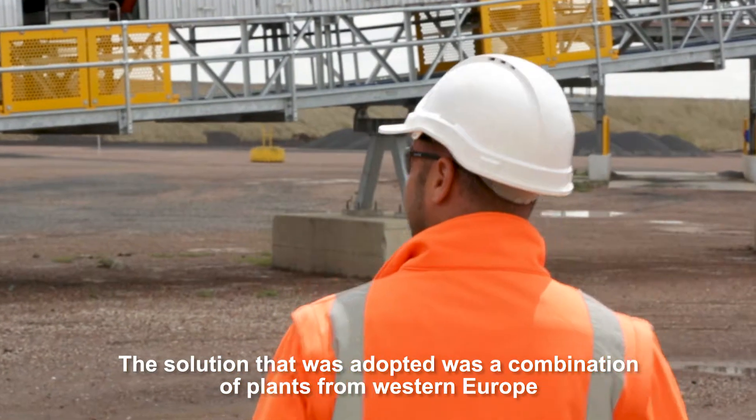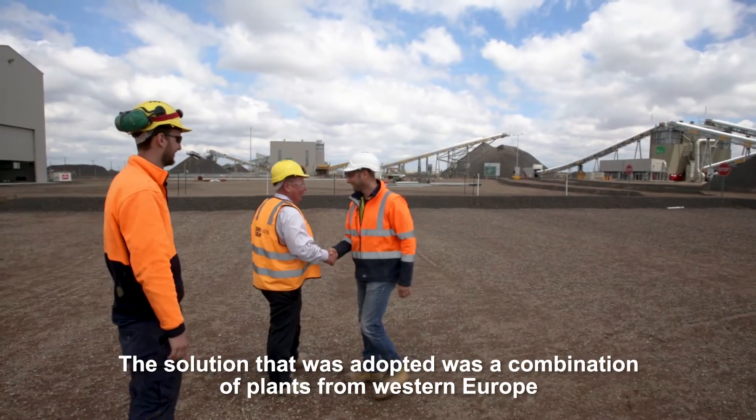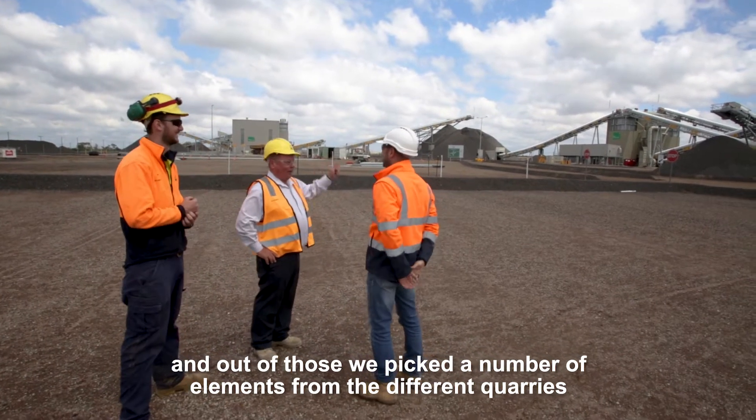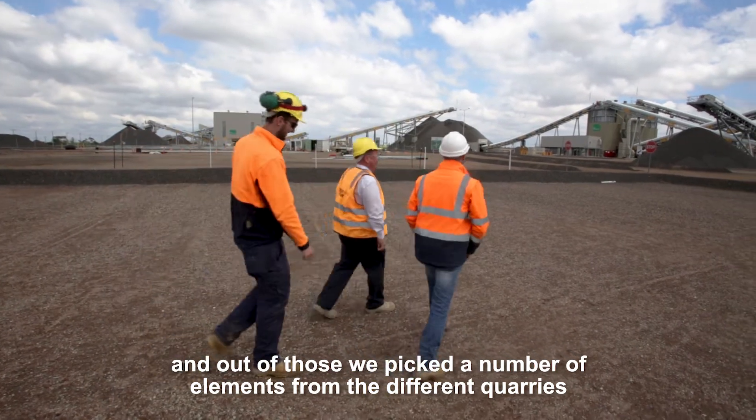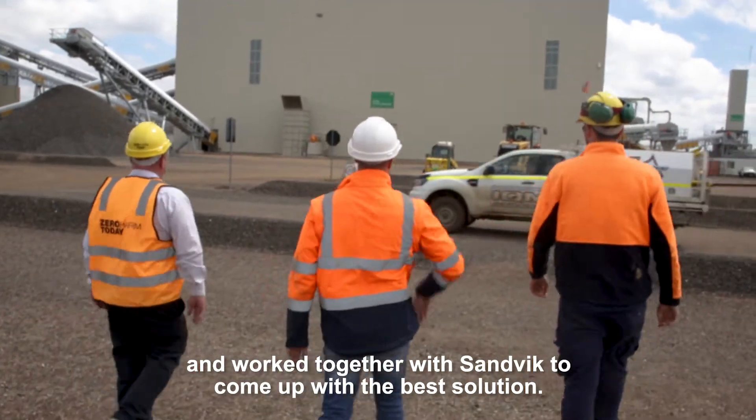The solution that was adopted was a combination of plants from Western Europe, and out of those we picked a number of elements from different quarries and worked together with Sandwick to come up with the best solution.